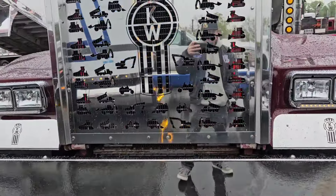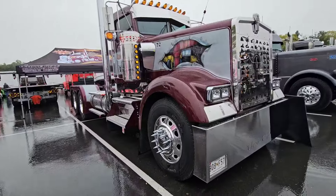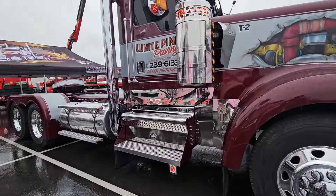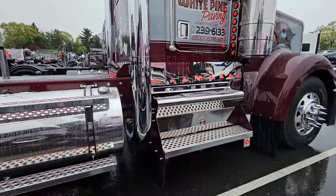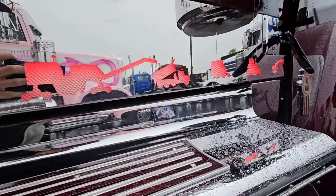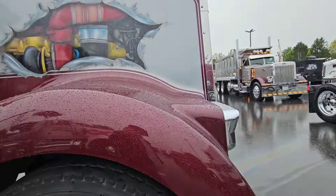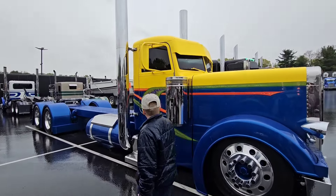And that in the front — that's awesome. There's a White Pine Paving truck. Good job guys. This one even lights up in the back. Optimus Crime even looks good in the rain.